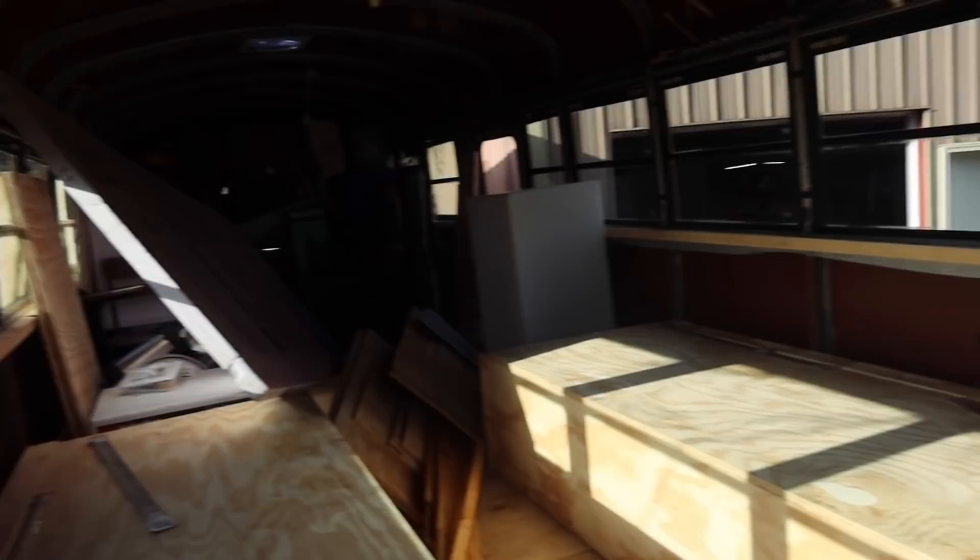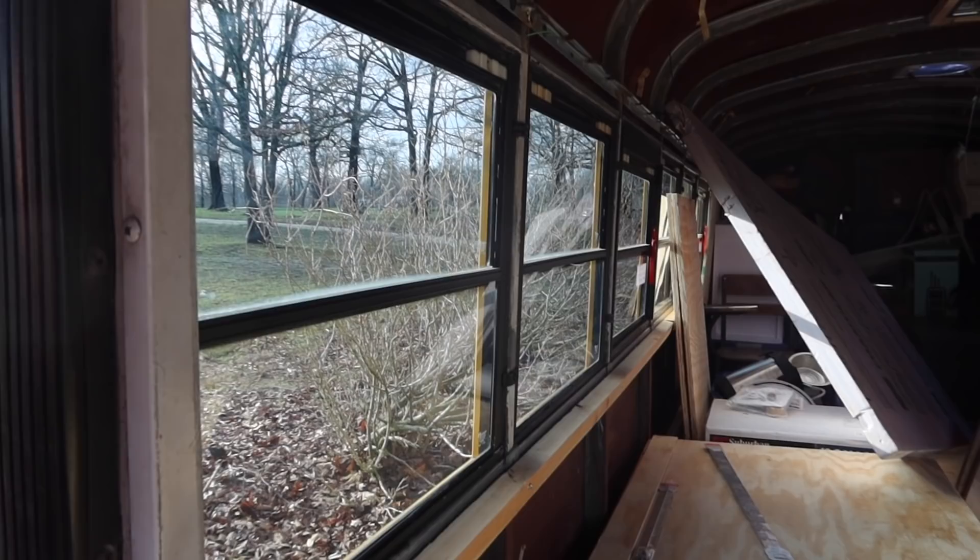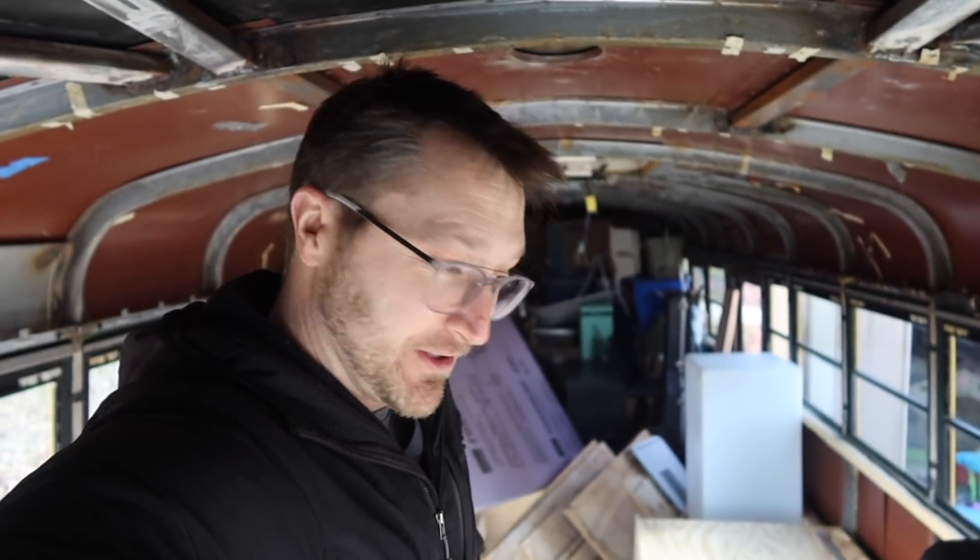On a good note, I pulled out every single window, cleaned them, resealed them on the inside, and put them back in. Bone dry in here — I'm waiting for nicer weather before I reseal the outside. We're pretty lucky that instead of needing a storage unit, the bus basically works as a storage unit on wheels — it's 37 feet long, like a 37 by 7-foot garage on wheels.